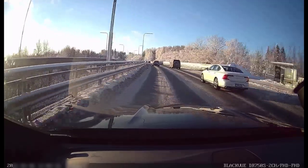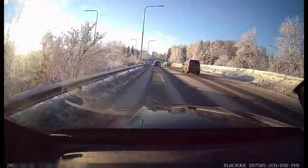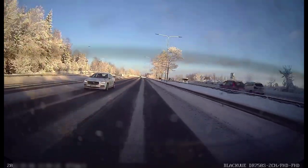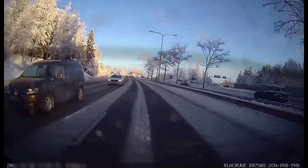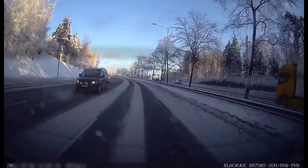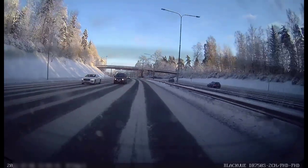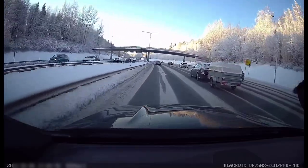Here we are driving in the world's happiest country, and this is how the happy people of Finland drive around Helsinki on Ring Road 1, on the busiest part of the busiest road in Finland. Today is a national holiday — Epiphany — and there are less cars here than usual.